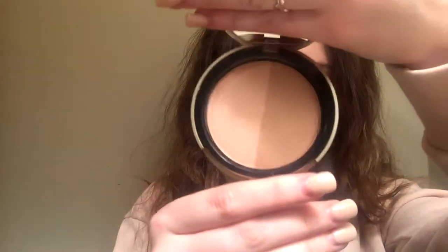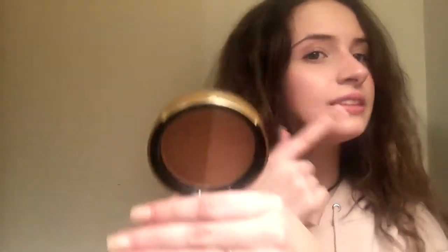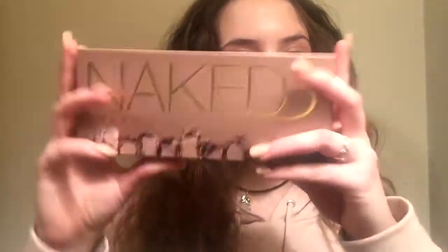I also got this bronzer kit. I think it's called the Sun Bunny by Too Faced. The colors are really pretty. I have a bad habit of just looking at the package and being like 'oh, this will look so good on me' — I might have done that with this. I opened it up just a little bit. I honestly really like this. I felt like it was light enough for me. I'm so, so, so pale. I also got the Naked 3 palette.